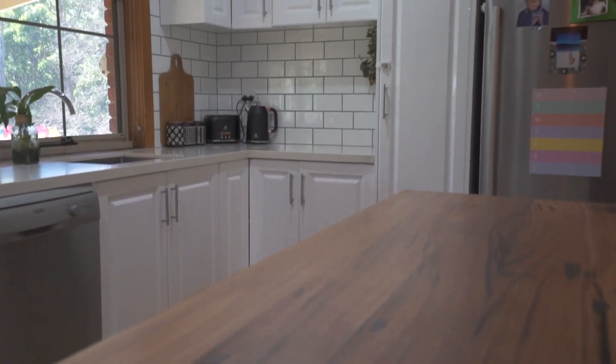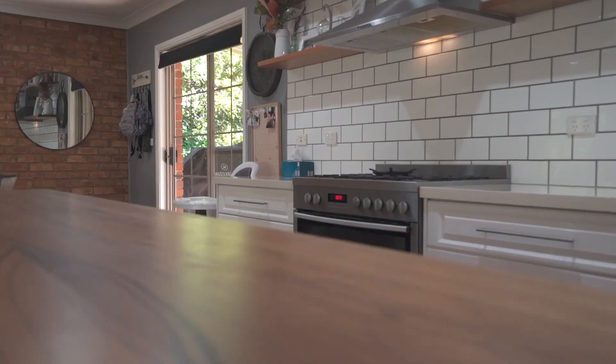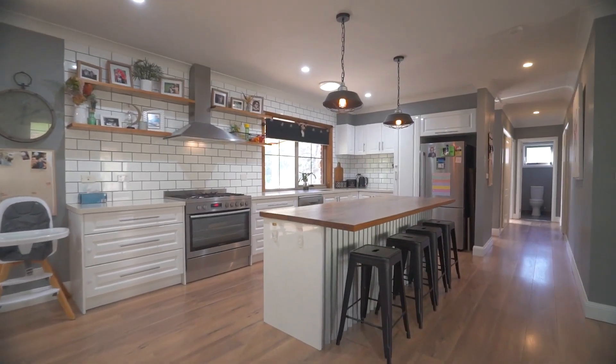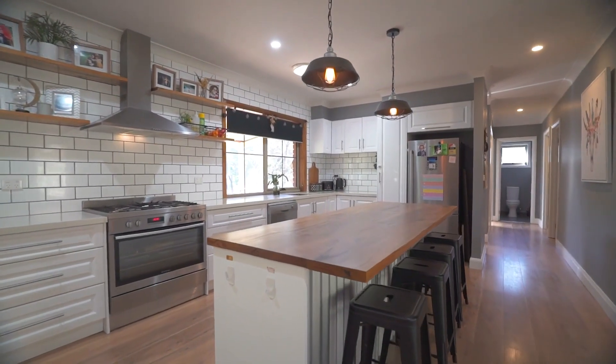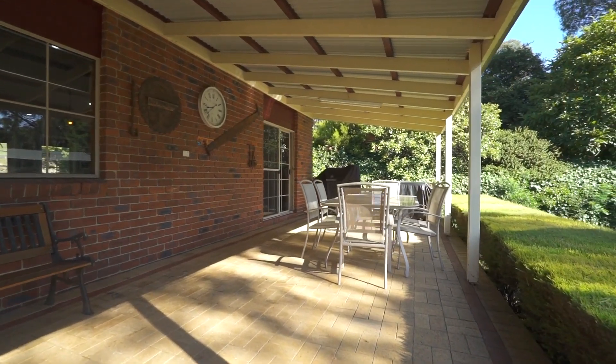The soft closed cabinetry, 40mm stone benchtops and large island bench with messmate timber benchtop make the kitchen both functional and stylish. The kitchen is equipped with a 900mm Westinghouse electric oven and a gas cooktop, dishwasher, undermount sink and sliding door access to the undercover patio, making it the perfect place to cook up a storm and entertain your friends and family.